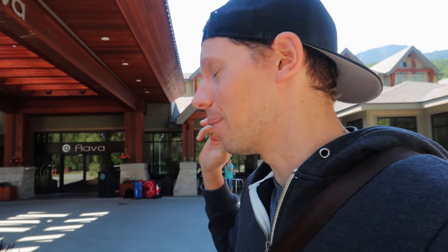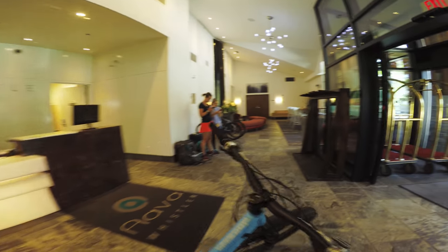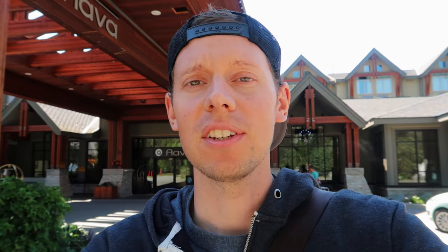Once you get into Whistler, you've got tons of hotel choices, from Airbnbs to nice hotels and things like that. But I tend to stay at Ava Hotel for a couple of reasons. One, they're just super bike-centric — they have a bike valet, so you just drop your bike off and pick it up when you're ready to ride. There's a tool station, washing station, complimentary GoPros, pretty much everything. And most of the pros that ride here stay here, so you can give your favorite pro a high-five on the way out.